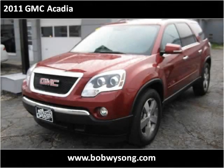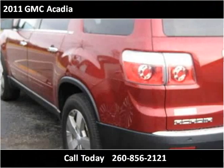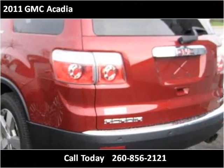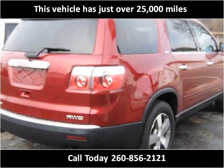This 2011 GMC Acadia is available from Bob Wysong Auto Sales & Service. This vehicle has just over 25,000 miles.